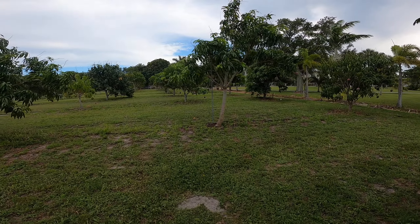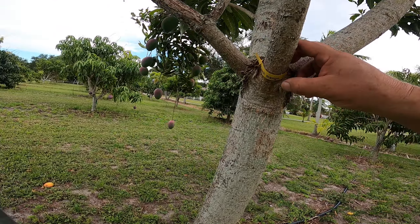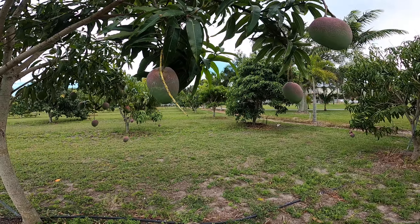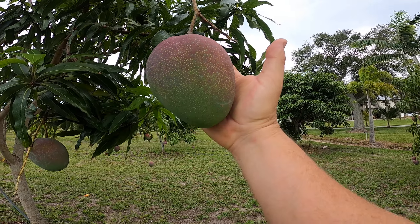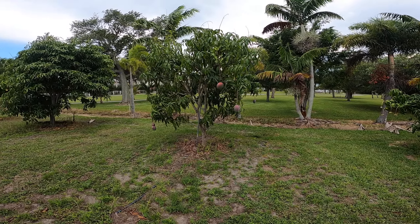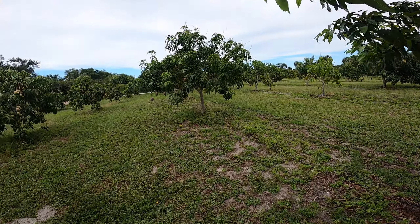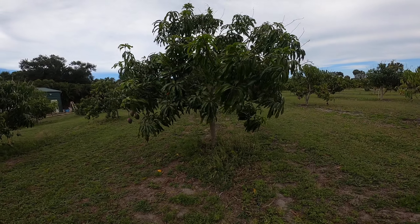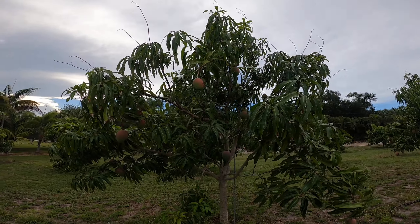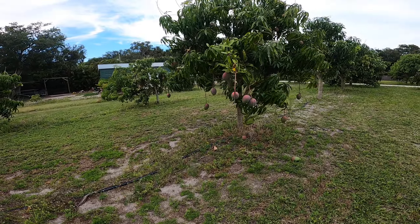Over here, these are — I believe — Fruit Punch. This is what Fruit Punch looks like. It's pretty big.